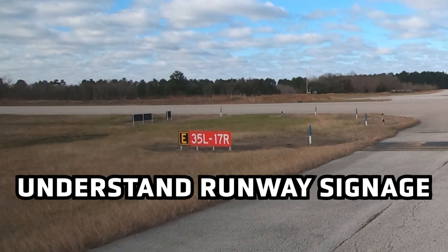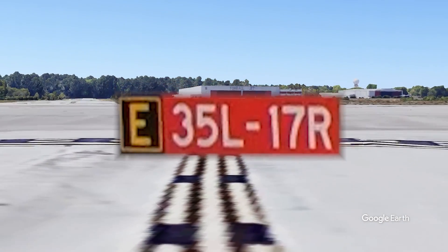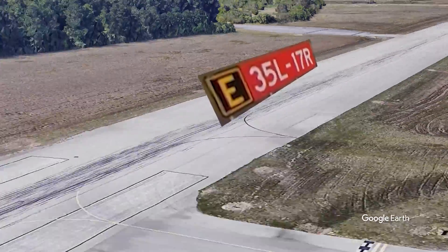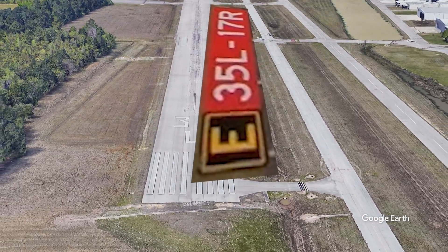Understand runway signage. Use runway signage to determine the correct direction of turn onto the runway. Holding short of the runway, observe the white-on-red runway sign. Visualize the sign as the runway and the correct direction becomes clear.